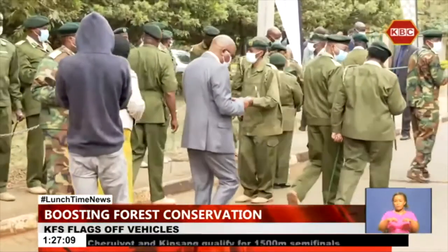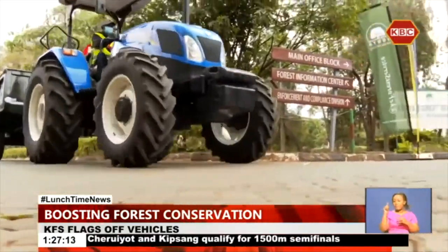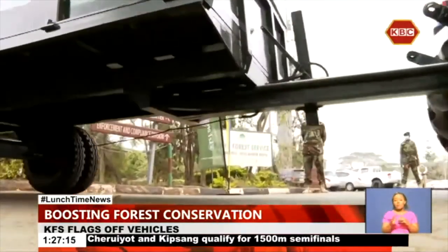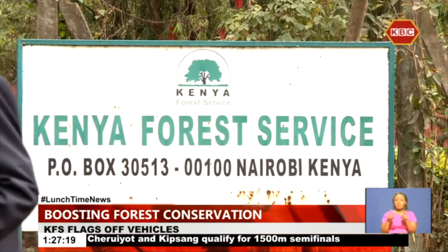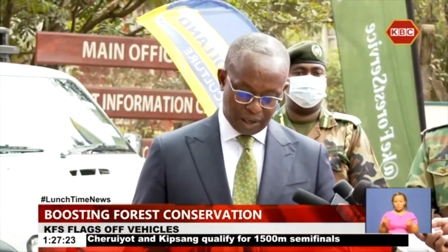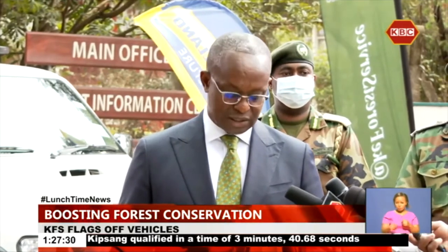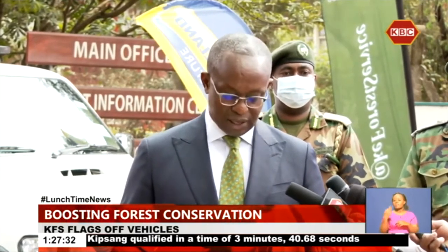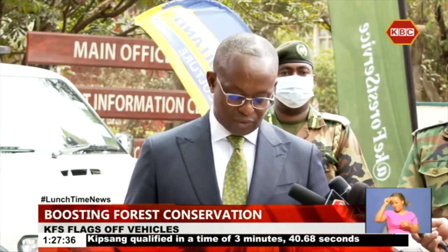Kenya Forest Service Chairman Peter Kimathi Kinua said they intend to plant six million trees in six years and improve the welfare of service staff to actualize the project's theme. The six-year program shall help in propagation of 60 million tree seedlings and support reafforestation and afforestation of 36,000 hectares of degraded landscape, both in government forests as well as community farmlands.